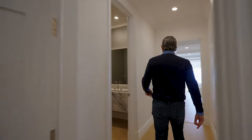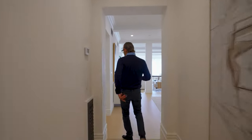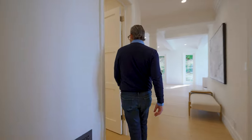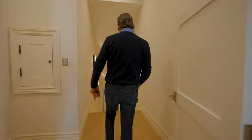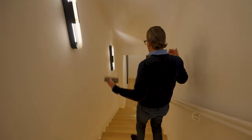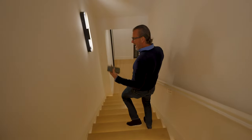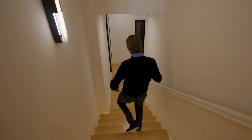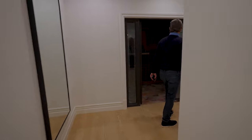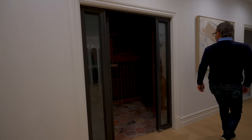Let's go downstairs — subterranean. This is usually where the fun zone is. You have subterranean parking, a movie theater, game room, and wine cellar. All the fun stuff is down here. Back here you've got your wine cellar.